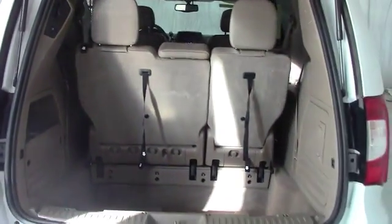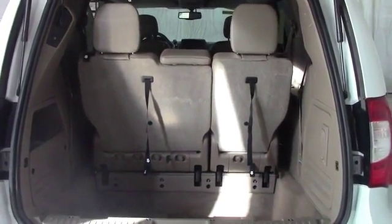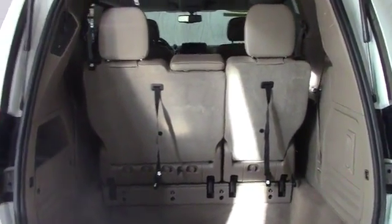Now moving along to the hatch area. The bright side about this is the trunk area is pretty deep, and there's plenty of room in there for strollers, luggage, or anything you may need when you're traveling. And if you need to maximize your space, you do have the option to pull down both the second and third row seats.